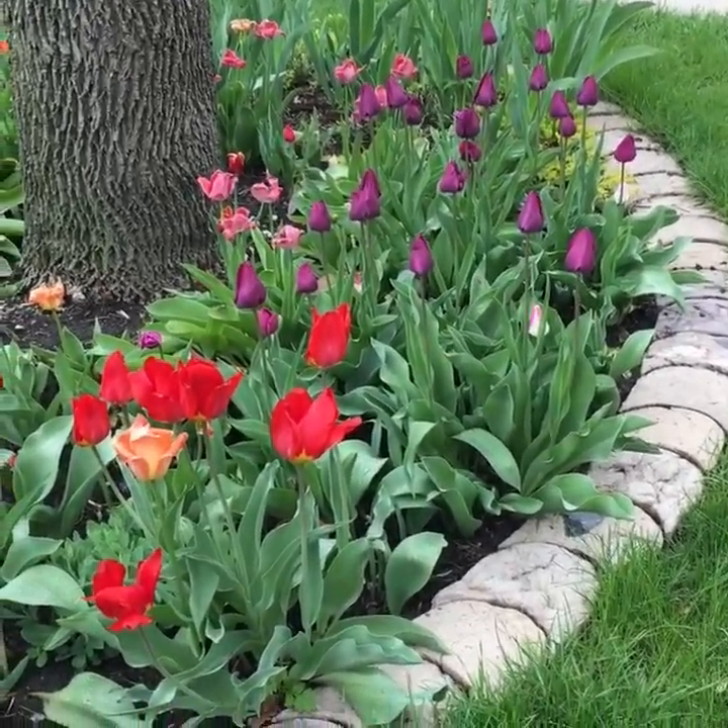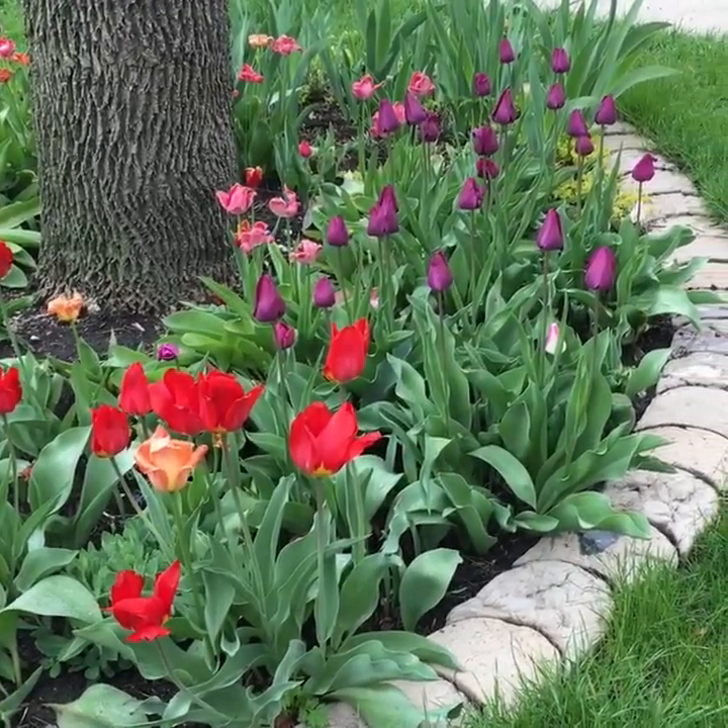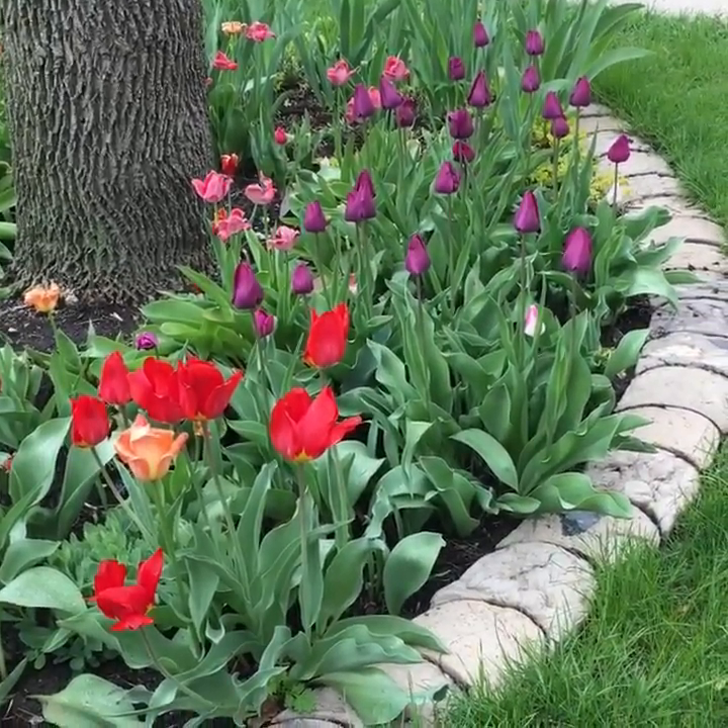Well, good day everyone. We're here at Keeler Gardens showing you how spring is progressing in our little corner of the world in Chicago.